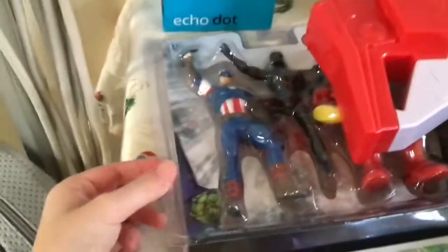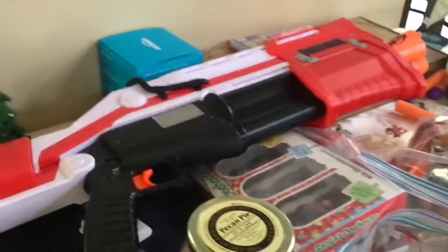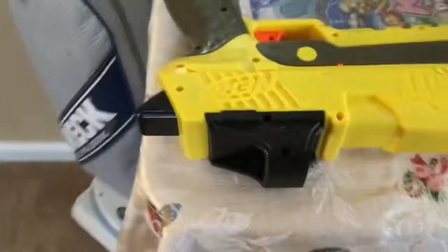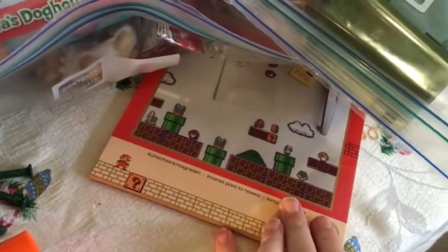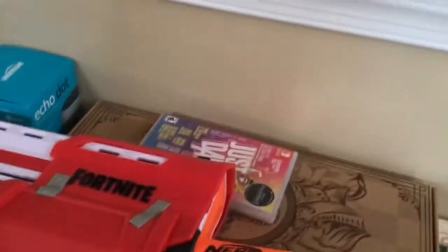And then we got this Echo Dot — Amazon Echo Dot. We have some adventure swimming pool toys, I guess. I have a giant tactical shotgun. We have another Amazon Echo Dot, and then we have like this — I don't know what this is. And then we have this stuff from our stocking. So yeah, I got Just Dance 2020.